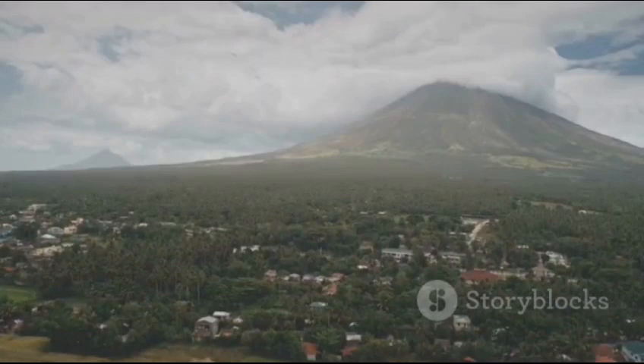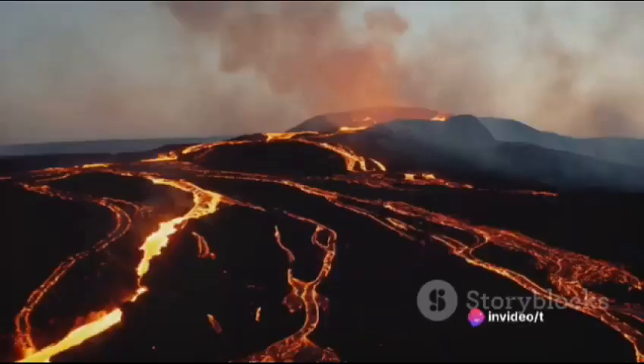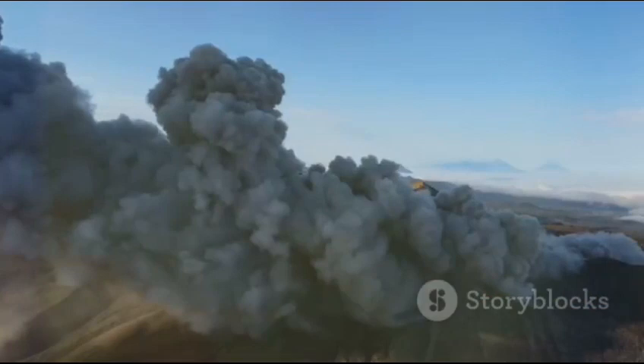By understanding and anticipating volcanic activity, we can prepare for and respond to eruptions more effectively. Monitoring helps protect communities living in the shadow of these geological giants. With modern technology, we're learning to live with these powerful forces of nature.